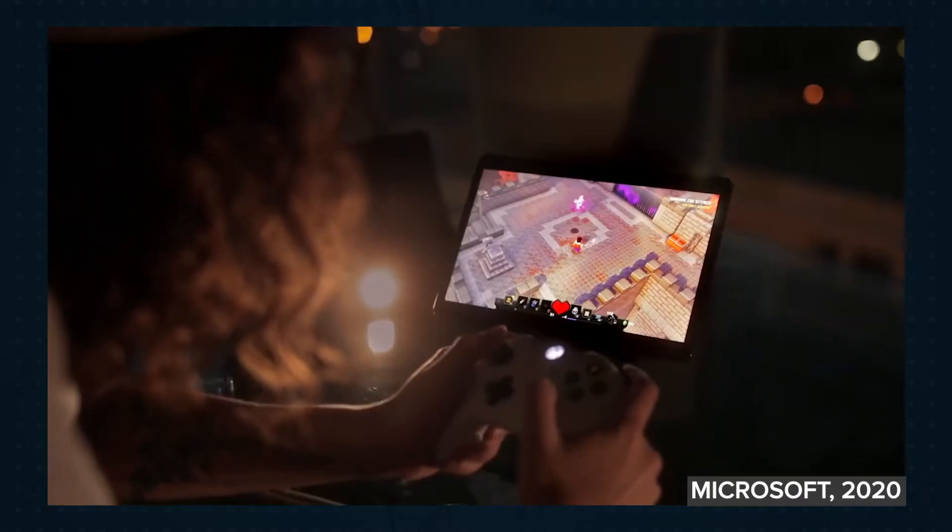Cloud gaming basically allows users to connect to a remote Xbox in the cloud so they can stream and play games on their Android devices. Unfortunately, it's not out on iOS just yet due to Apple's strict rules when it comes to game streaming on their platform. More on that soon.